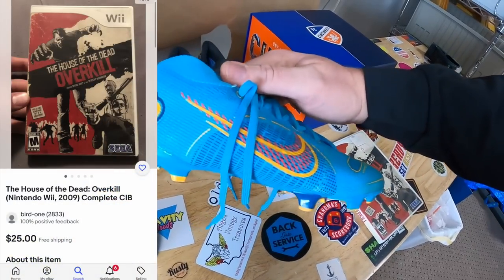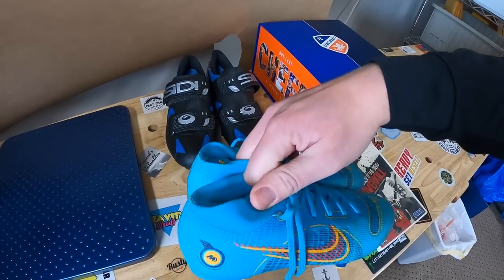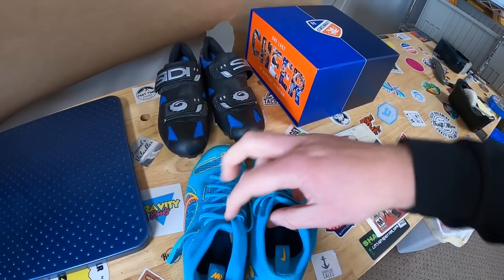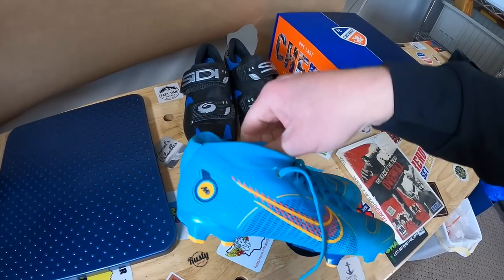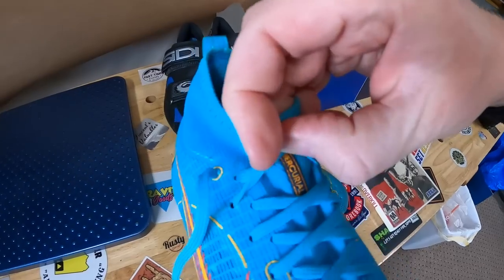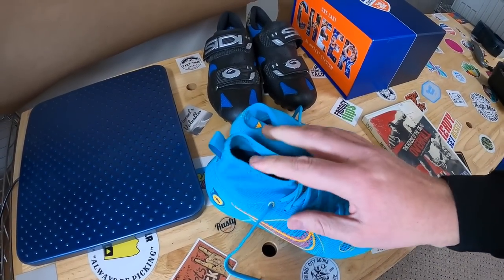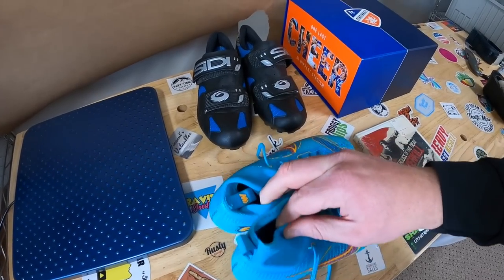Got a really nice pair of Nike Mercurial — might be mispronouncing that. I want to say they're either women's cleats or junior. They were $8, but I saw sold comps around $60 to $70. I've seen some Mercurial cleats sell for pretty good money before. That's what you're looking for — a Mercurial. They have a lot of different models of the Mercurial; that's just a general name they use for some of their cleats.